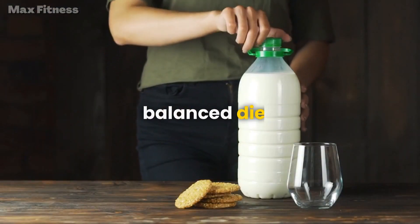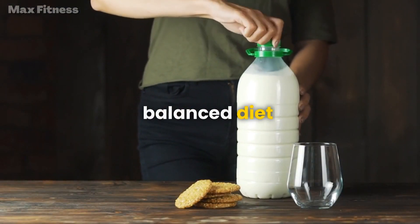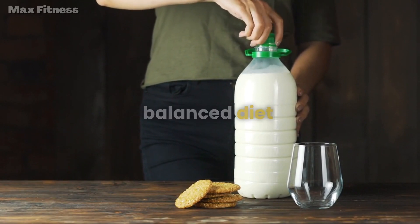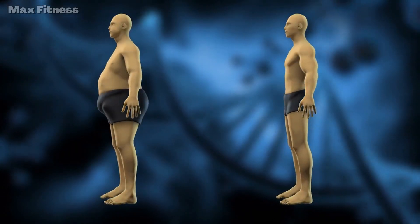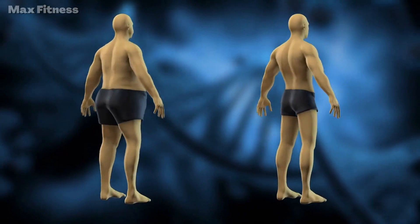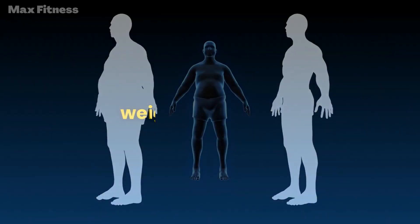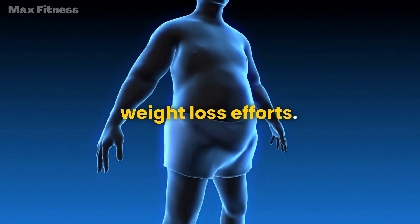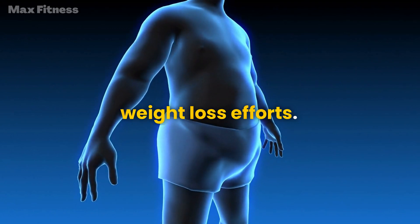To get lean, you need to eat a balanced diet that includes lean proteins, complex carbohydrates, healthy fats, and fiber. These nutrients will help you build muscle, burn fat, and keep you feeling full and satisfied. Make sure to avoid processed foods, sugary drinks, and alcohol, as they can sabotage your weight loss efforts.